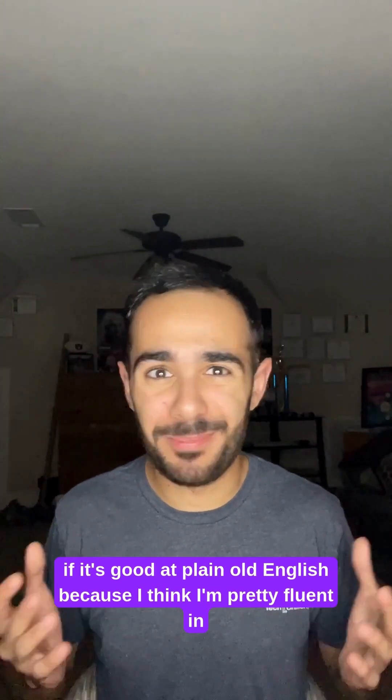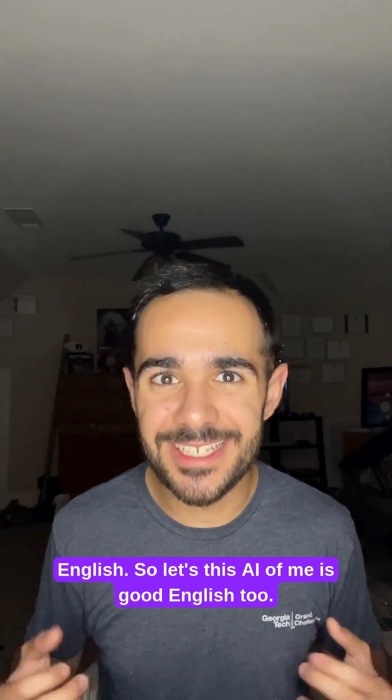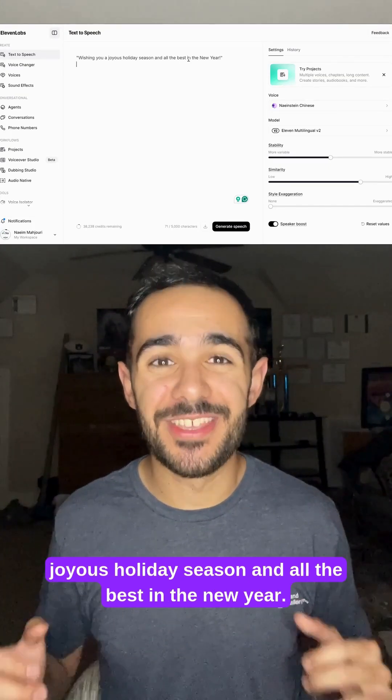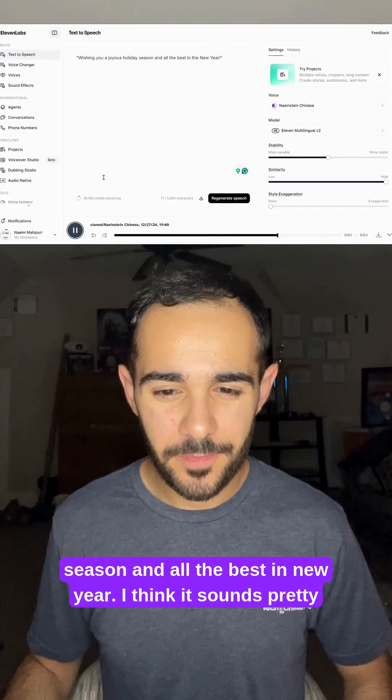First up, I want to test to see if it's good at plain old English, because I think I'm pretty fluent in English, so let's see if this AI version of me is good at English too. The sentence I'm going to use is: wishing you a joyous holiday season and all the best in the new year. Let's click play and see how it did. Wishing you a joyous holiday season and all the best in the new year.